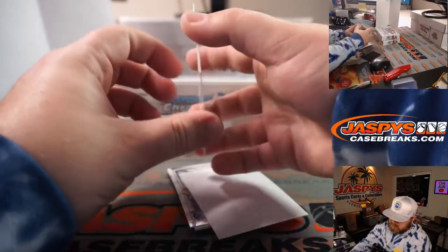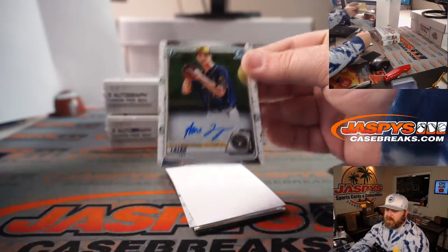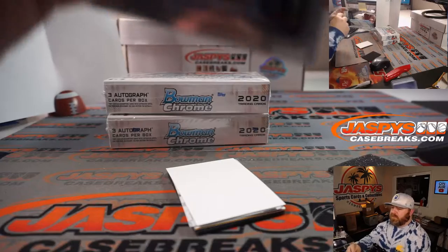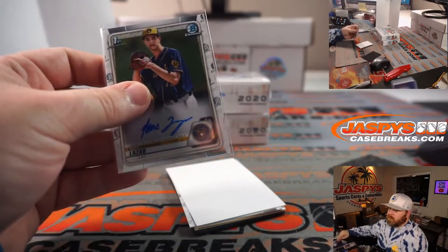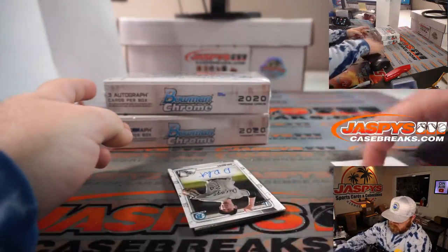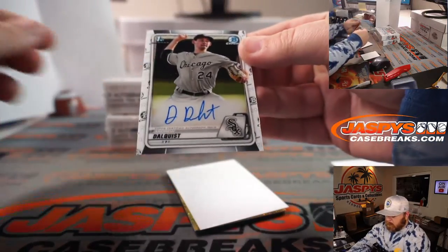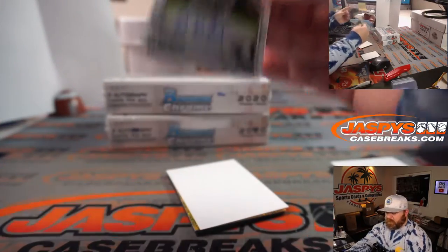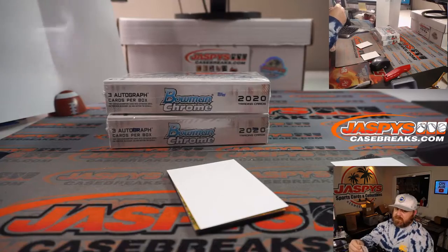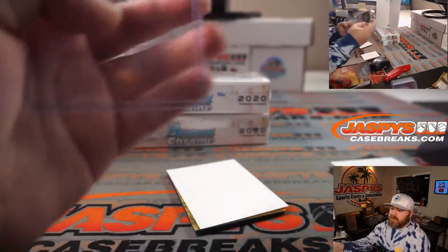We've got Max Lazar, Bowman first auto, Milwaukee Brewers, NL Central — Will Hash. Andrew Dahlquist, Bowman first auto for the Chicago White Sox — that is the AL Central, Kevin Hull.